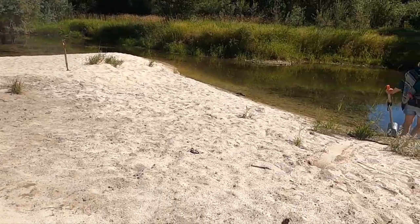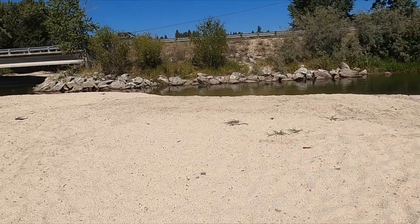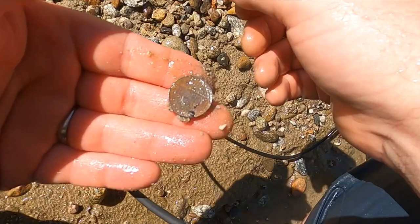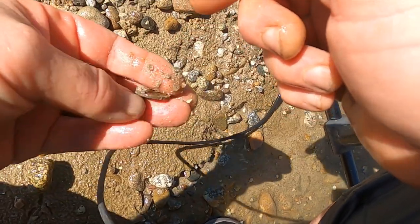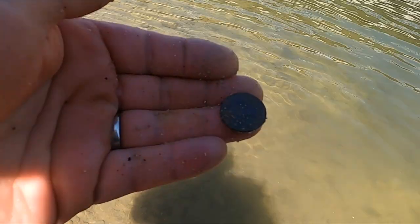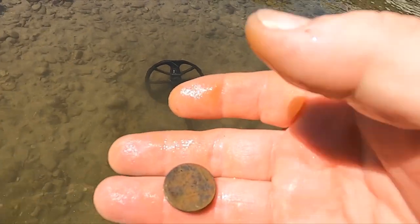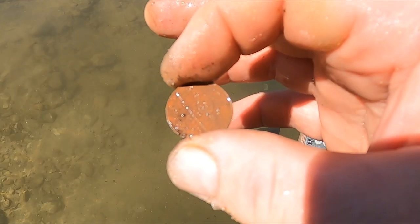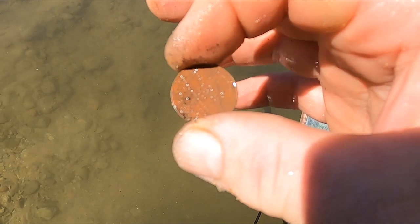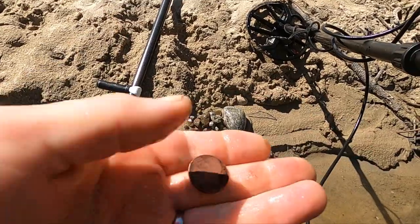We bounced to a new river beach and my first target is a quarter. Water's real low — this could be pretty awesome. I just dug two quarters and then a nickel — they're all pretty much in the same spot. And another nickel. That's three nickels and two quarters in the same area. I don't usually dig that many nickels in a row. That's four nickels in a row, this is just getting weird. So I dig a penny and some sinkers, and now another nickel. That's like my ninth nickel — how weird is that?